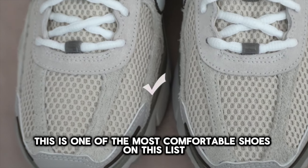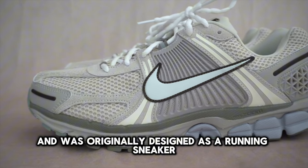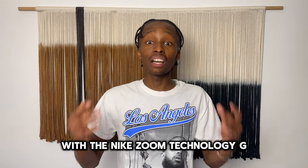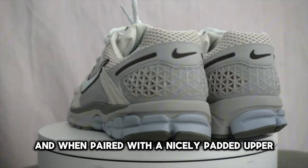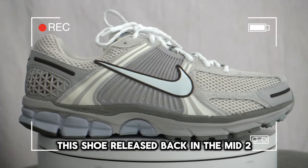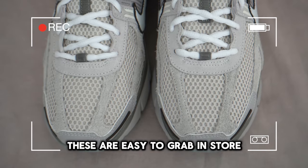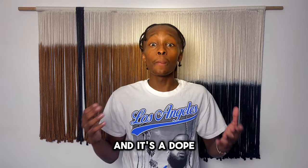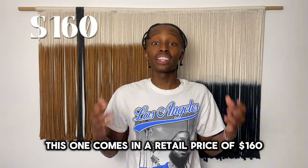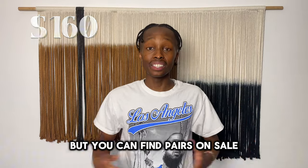Number three, we have the Nike Vomero 5. This is one of the most comfortable shoes on this list and was originally designed as a running sneaker. It includes a foam midsole with Nike Zoom technology, and when paired with a nicely padded upper, this shoe is very breathable. It released back in the mid-2000s and to this day we're still getting Vomero sneakers. These are easy to grab in store — it's a dope all-around sneaker that is very comfortable and looks great on foot.